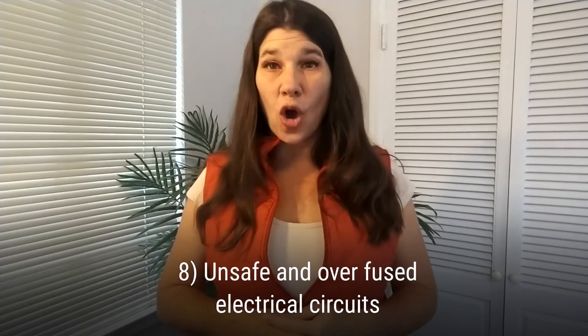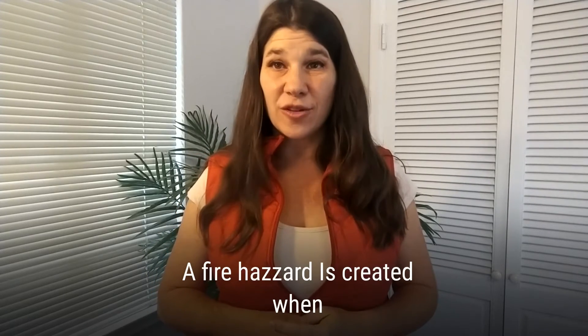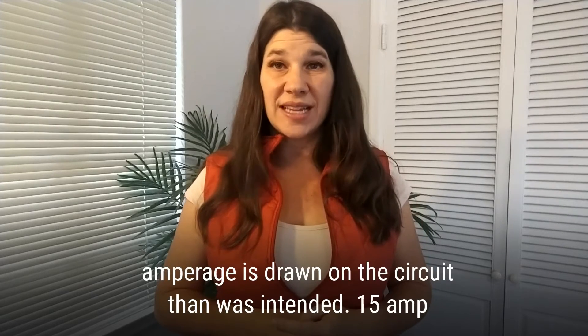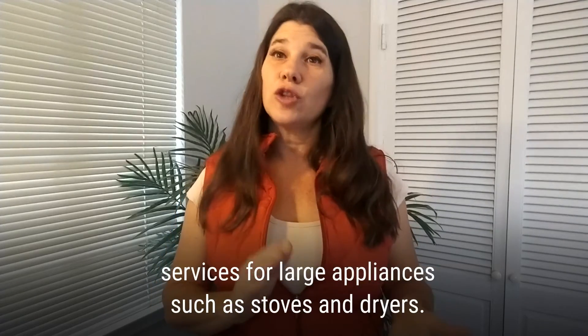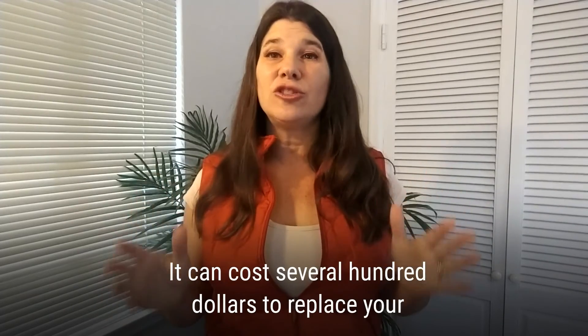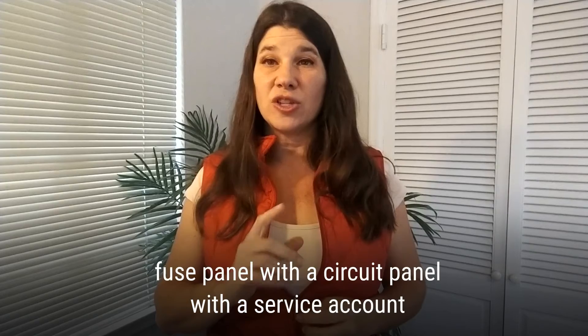Eight: unsafe and overfused electrical circuits. A fire hazard is created when more amperage is drawn on a circuit than was intended. 15-amp circuits are the most common in typical homes, with larger circuits for large appliances such as stoves and dryers. It can cost several hundred dollars to replace your fuse panel with a circuit breaker panel.